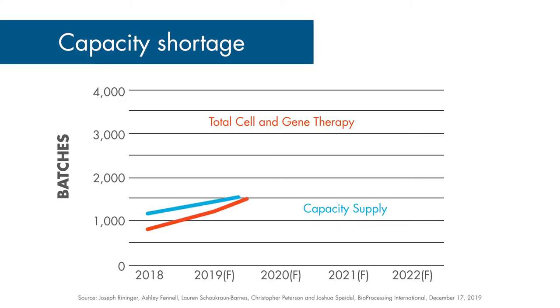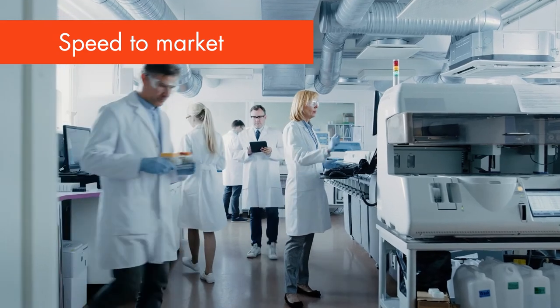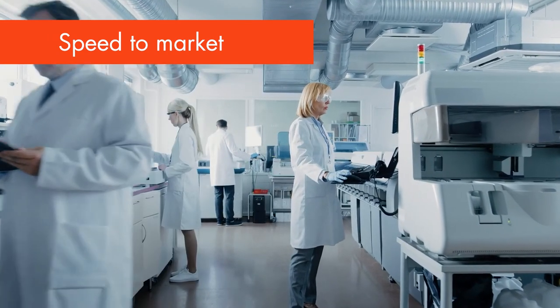The first challenge is to meet the demand — to be able to produce enough vectors to serve the population. The second challenge is to go fast. Speed to market is key for gene therapy.